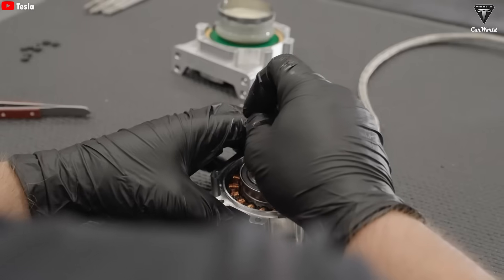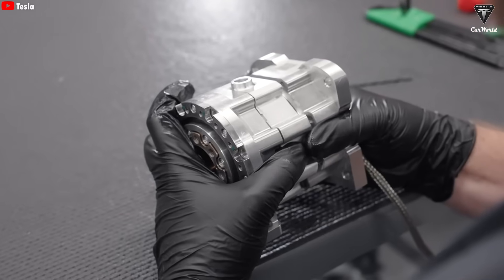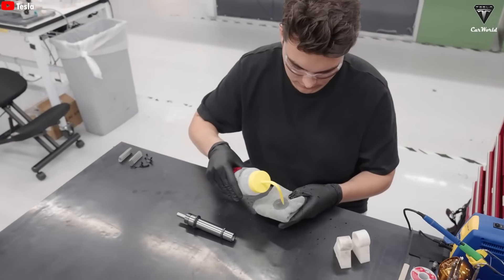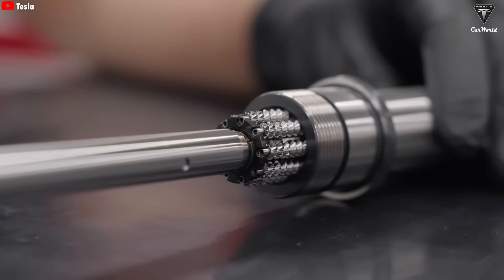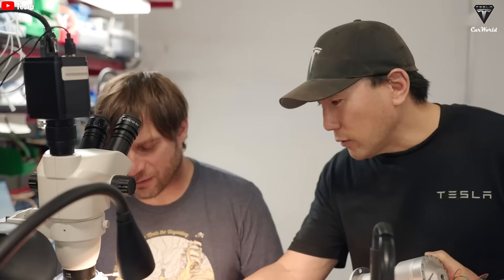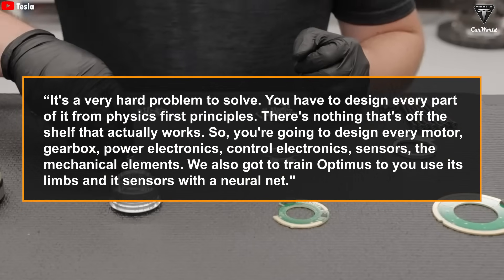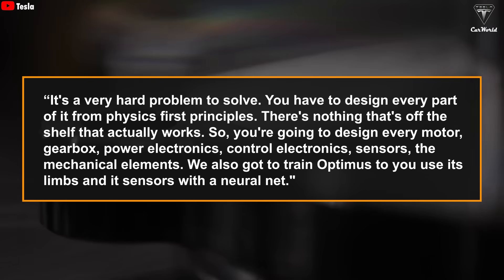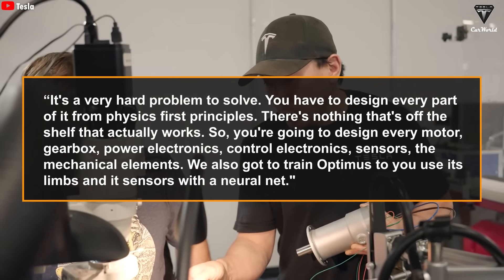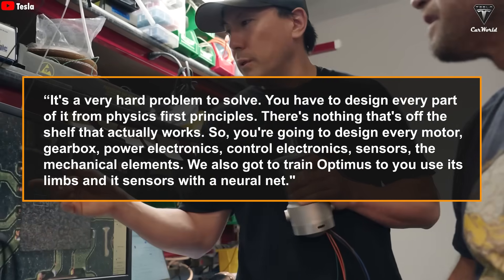However, alongside the exciting news, Elon Musk was also candid in admitting that developing Tesla bot version 3 is an extremely difficult problem. He pointed out that none of the components are off the shelf, because nothing out there is truly suitable for such an advanced robot. From the motors and gearboxes to power electronics and sensors, every single part is custom designed by Tesla. Musk stated: 'You have to design every part from physics first principles — every motor, gearbox, power electronics, control electronics, sensors, and mechanical elements. We also have to train Optimus to use its limbs and sensors with a neural net.'